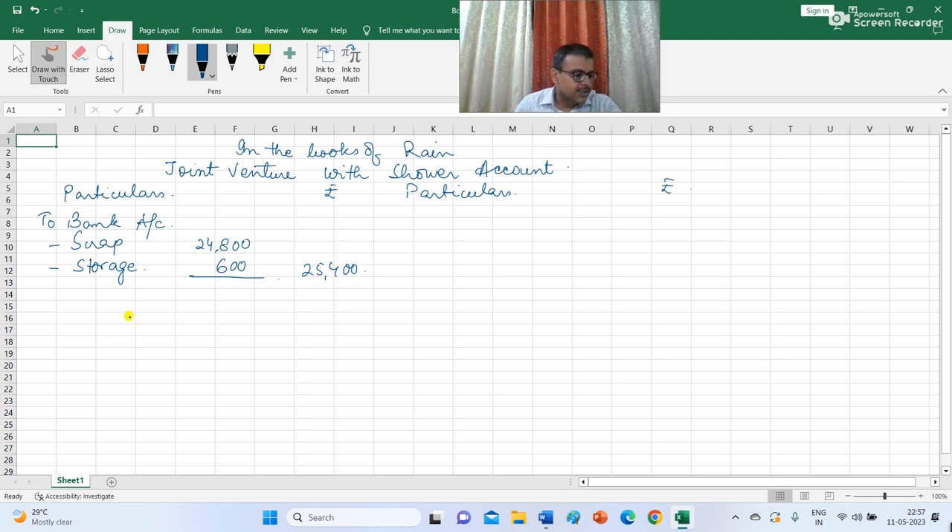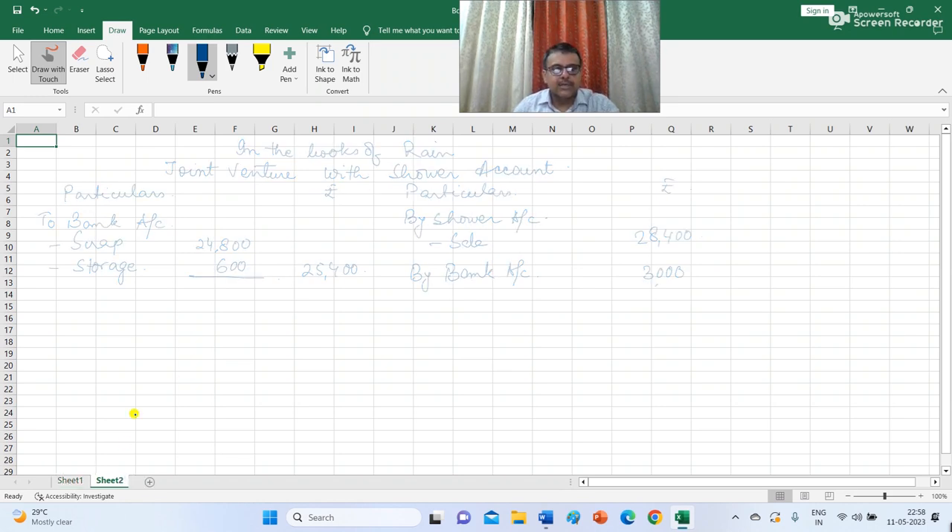The next transaction in February: Sour sold part of this scrap for Rs 28,400, so I record it on the credit side as by Sour account. Rain also made a sale for Rs 3,000, which I record on the credit side as by bank account. The journal entry is bank account debit to Joint Venture with Sour account for Rain's sale, and Sour account debit to Joint Venture with Sour account for Sour's sale. I also need to open a Sour personal account.